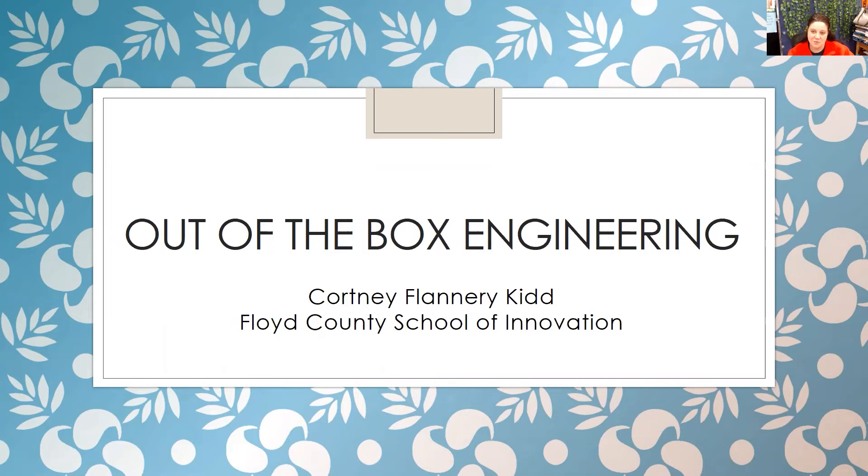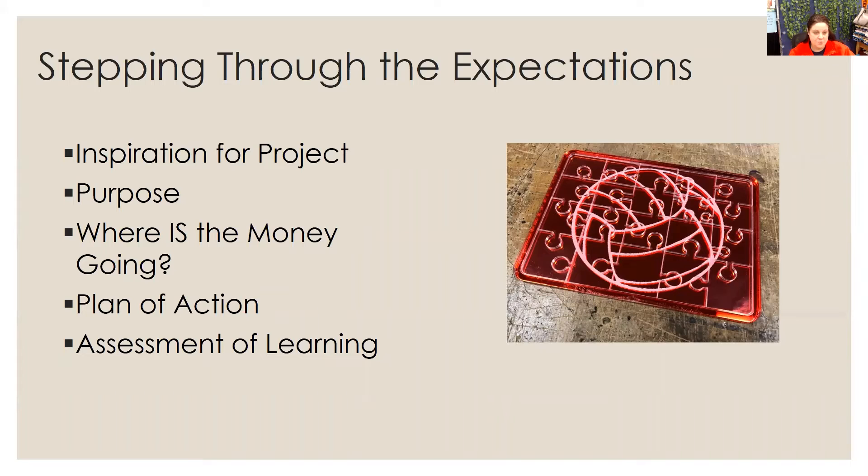Hey everybody, this is Courtney Kidd from the Fleet County School of Innovation. I'm here to talk to you all about my grant, Out of the Box Engineering. A couple things that we'll look at throughout the course of this presentation, including the inspiration, the purpose behind it, how we intend to spend the money, my plan of action for the students, and how am I going to use this as an assessment for the things that they have learned in my class?